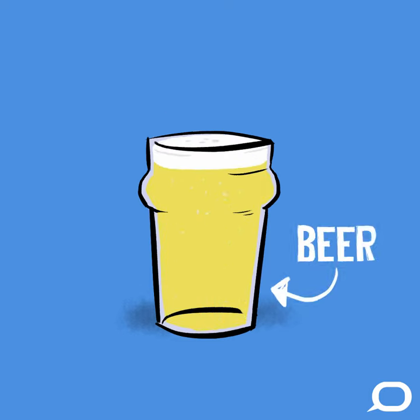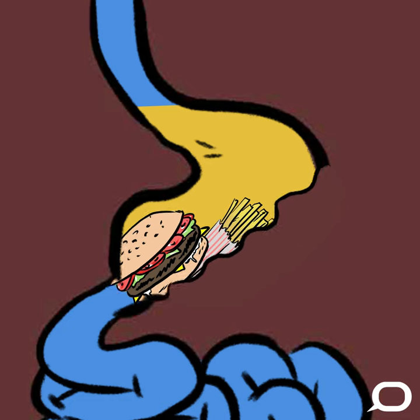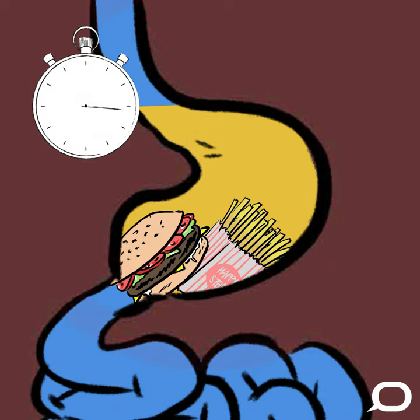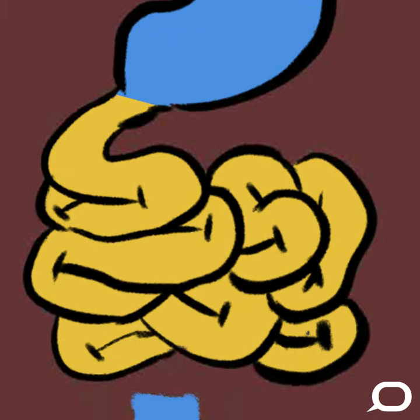When you take your first sip of, say, beer, it of course ends up in your stomach. What happens next depends a lot on whether you've eaten or not. If you have eaten, the alcohol is effectively trapped in your stomach while it works to break up the solid food. Alcohol can be absorbed into the bloodstream through your stomach, but this happens relatively slowly, so your blood alcohol concentration, or BAC, also goes up relatively slowly. But if you haven't eaten, alcohol passes quickly into the small intestine, where it's absorbed into your bloodstream a lot faster, mainly because the small intestine has a much larger surface area.